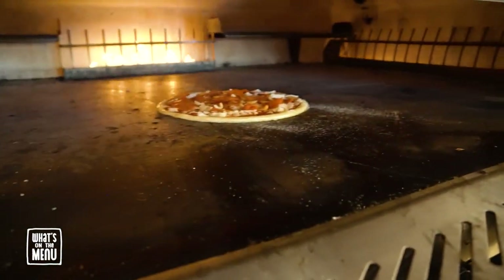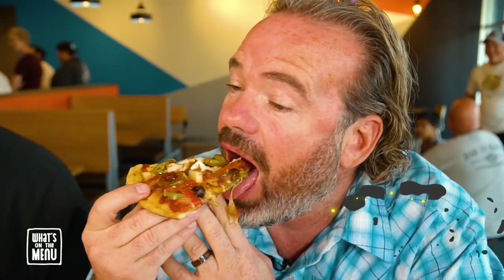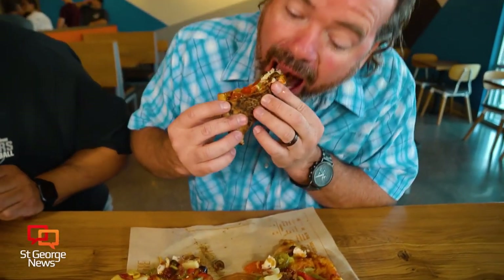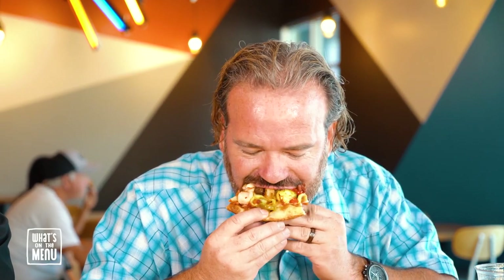This is the part of the video I love the most — we get to eat. I did my Sheldon Special, my usual, with lots of veggies. Veggies really just make you feel good, plus they look great on camera. I've got all the peppers, a little oregano, and I had them make it extra crispy — that's how you do it.